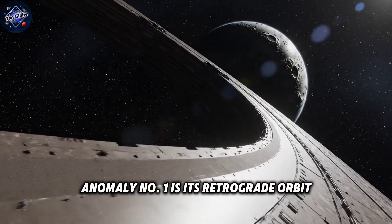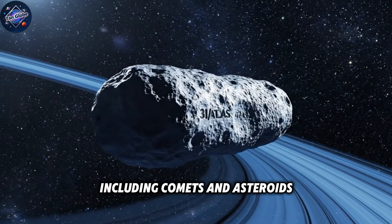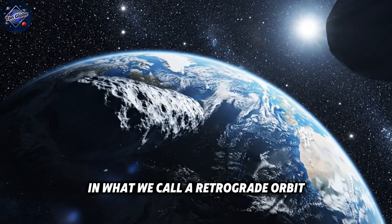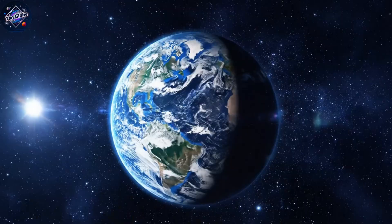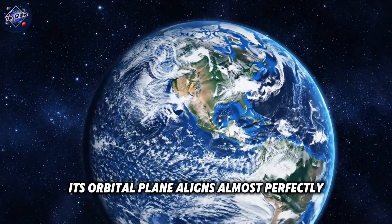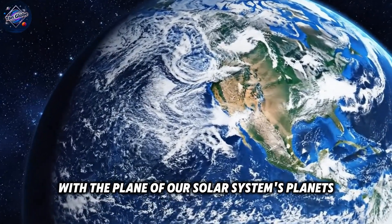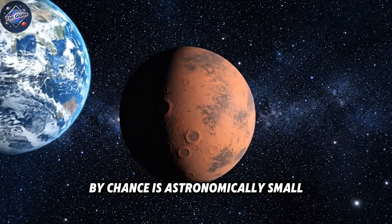Anomaly number one is its retrograde orbit. Most objects in our solar system, including comets and asteroids, orbit in the same direction as the planets, but 3i Atlas is moving backward in what we call a retrograde orbit. What makes it truly bizarre is that despite moving backward, its orbital plane aligns almost perfectly with the plane of our solar system's planets. The mathematical probability of this happening by chance is astronomically small.